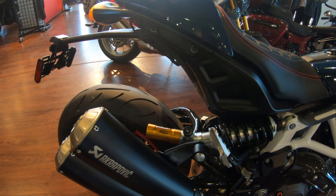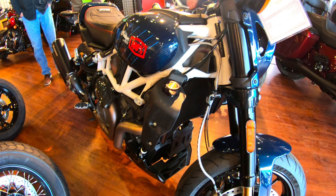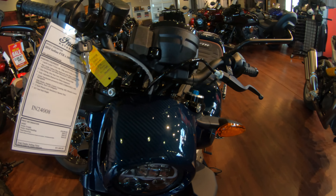It's got an Ohlins adjustable rear shock. Ohlins on the bottom end, but the tops are different — they're thinner, they're a stagger cut, a little deeper stagger cut. These are the same forks that were on the baggers.